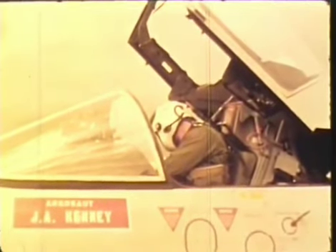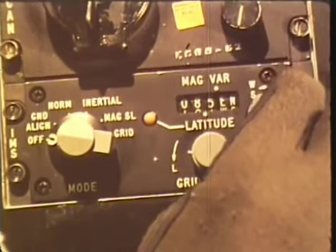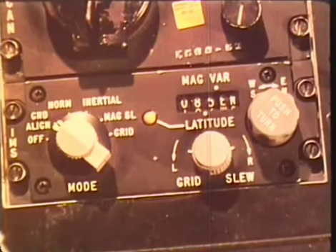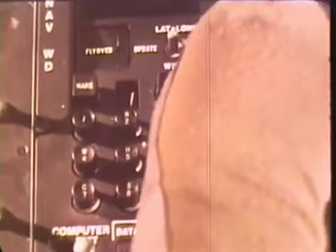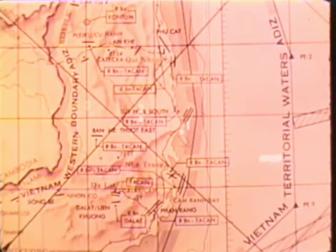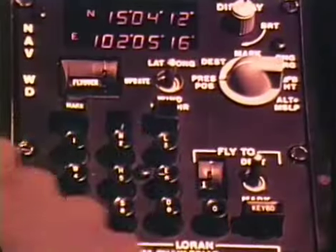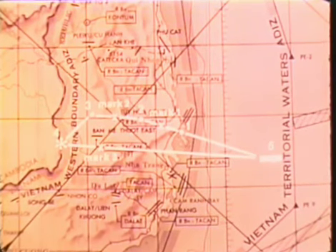Before takeoff, the inertial platform gyros are aligned by setting the inertial measurement set for a north, east, and vertical coordinate reference. A fast-align technique is available as well as an airborne-align capability using Doppler inputs as a reference. Navigation and target data can be entered into the computer before takeoff. Position coordinates of navigation checkpoints or targets are simply typed in. Up to nine locations may be entered and can be selected or changed in flight. While en route to or from the target, should the pilot see another possible target, he can record its location using the computer position mark function. The position coordinates are recorded at the press of a single button on flyover. Up to nine locations can be entered and recalled later for future attack or intelligence purposes.